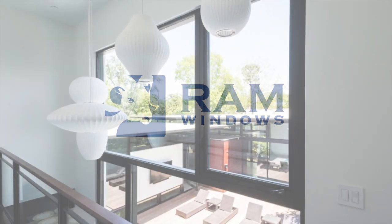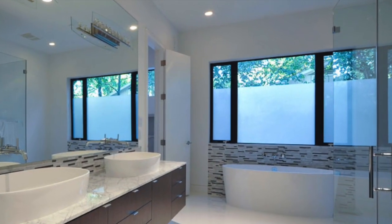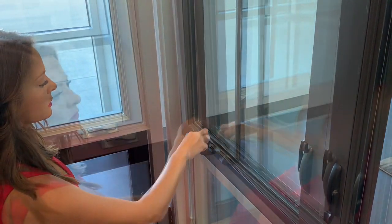RAM's Window S900 Casement Window is rated for both residential and commercial installations. Our Casement Window is ENERGY STAR certified and features a thermally broken frame and sash, as well as low-E insulated glass that significantly reduces heat transfer.